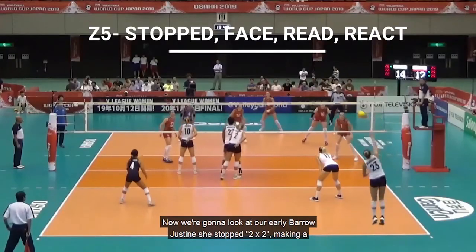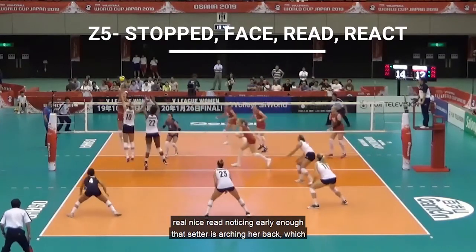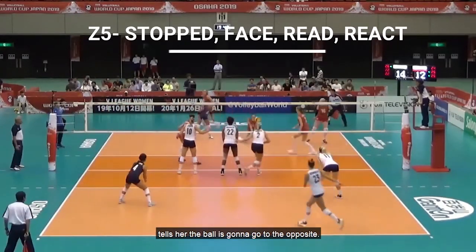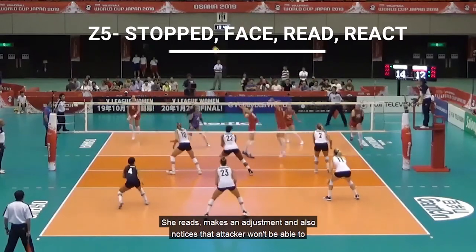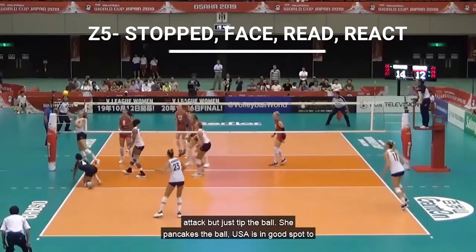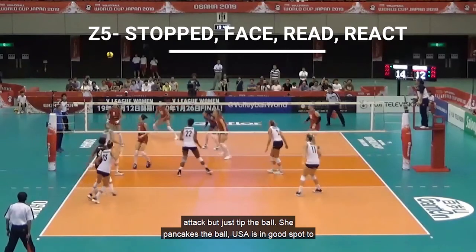Now we're going to look at our libero, Justine. She's stopped in 2x2, making a really nice read — noticing early enough that the setter is arching her back, which tells her the ball is going to go to the opposite. She reads, makes an adjustment, and also notices that the attacker won't be able to attack but just tip the ball. She pancakes the ball and USA is in a good spot to continue the rally.